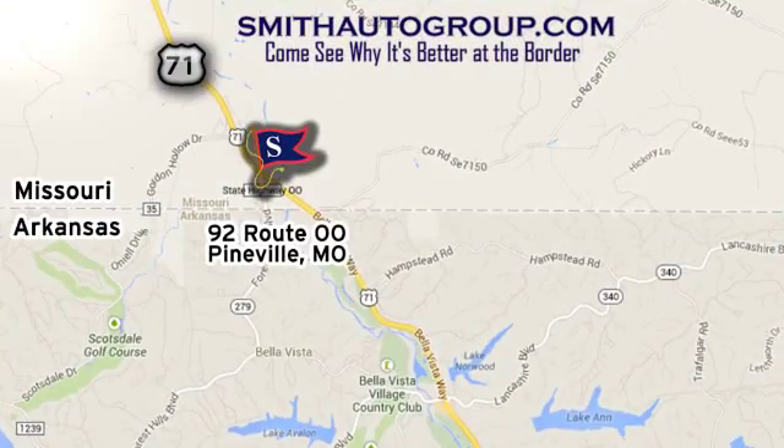We are conveniently located at 92 Route OO in Pineville, Missouri, online at smithautogroup.com.